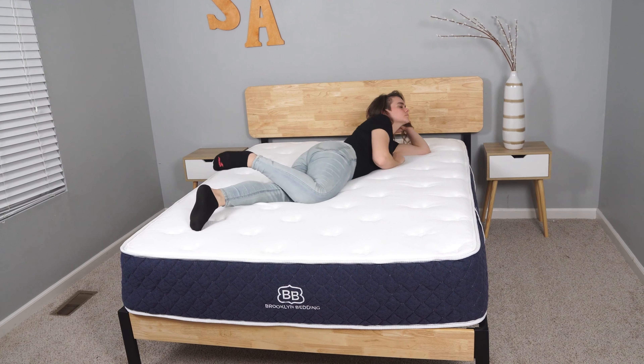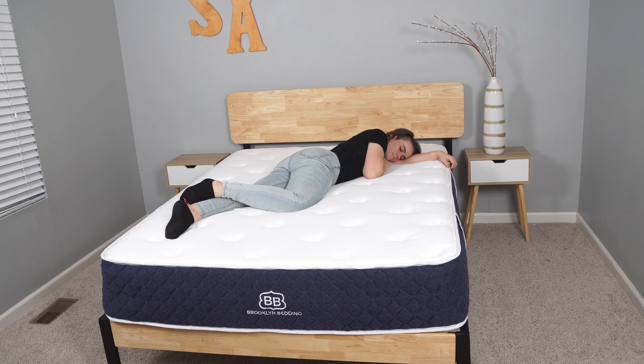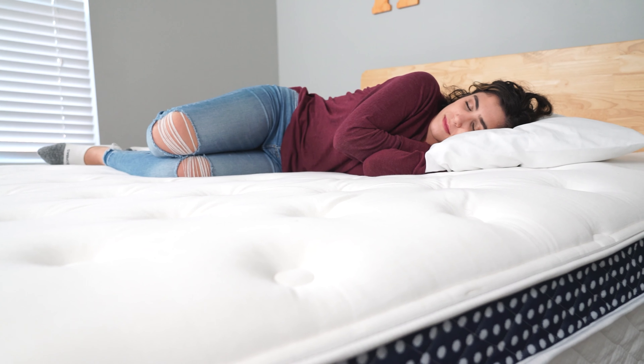Hey there, it's Stewart and Sydney here from Sleep Advisor. We test out a ton of mattresses so you don't have to. Since the mattress industry has moved largely online, a lot of the beds we talk about in our videos are exclusively sold online or in limited showrooms across the country.